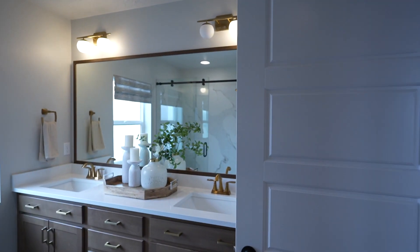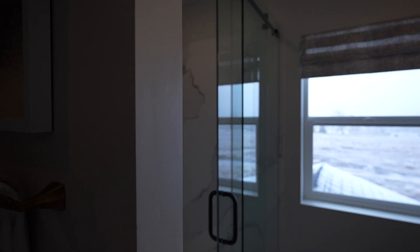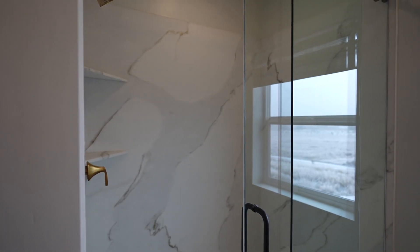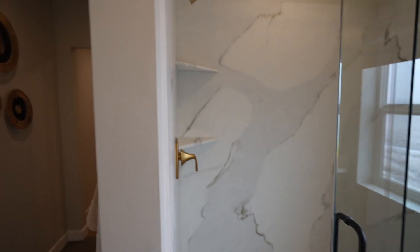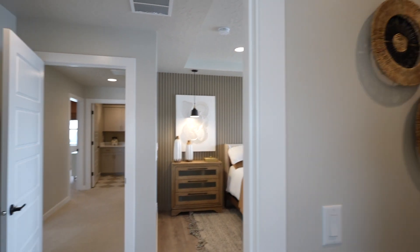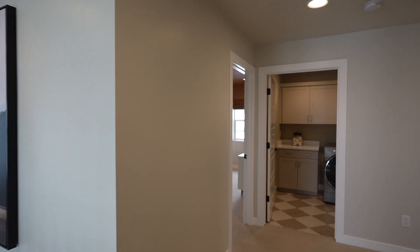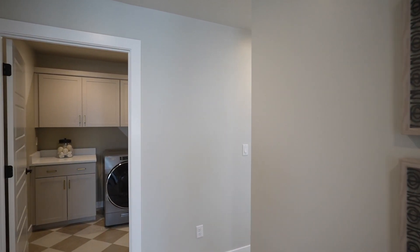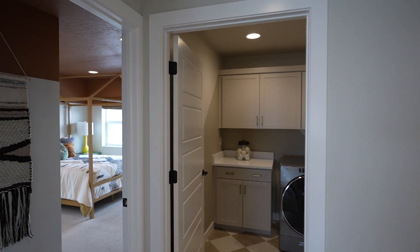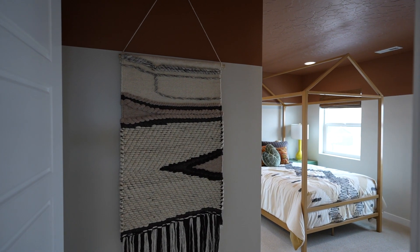One thing I noticed — the master bath has just a walk-in shower with no separate tub, though I'm sure a tub-shower combo option is available. That's the nice thing: you can buy a spec home where colors and features are already picked out, or you can start from dirt and customize the home to your family's needs.